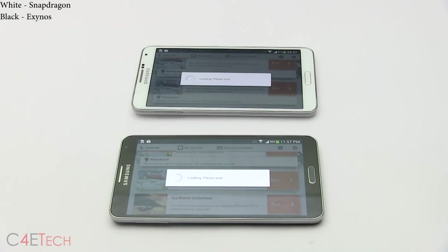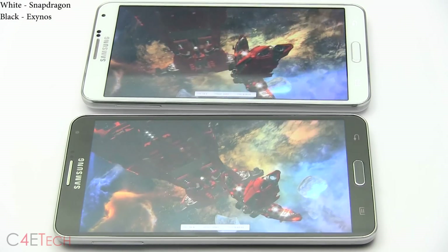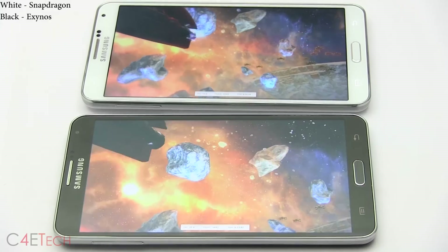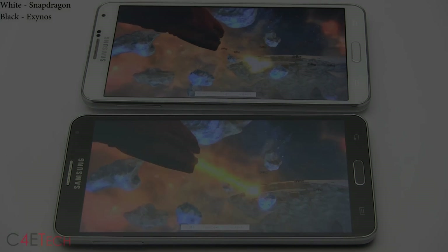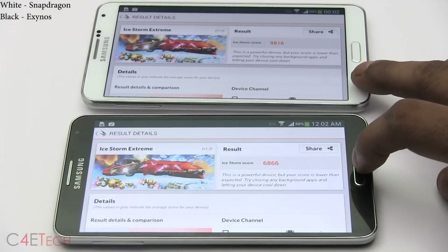Next up, let's run 3DMark Ice Storm Extreme. As you can see, the Snapdragon seems to be maintaining better frame rates consistently. This is one benchmark test where the Snapdragon totally outperformed the Exynos variant.